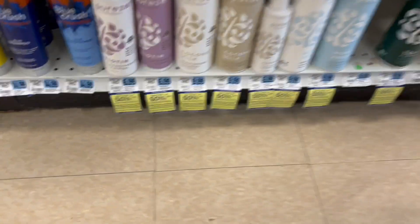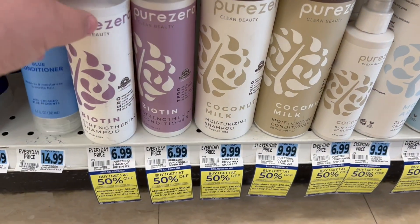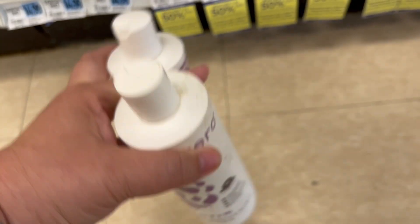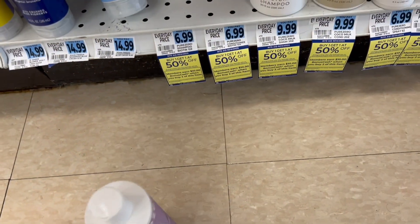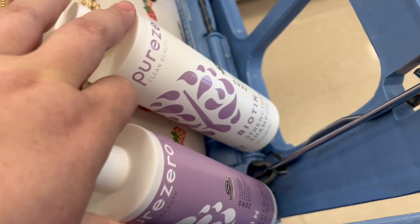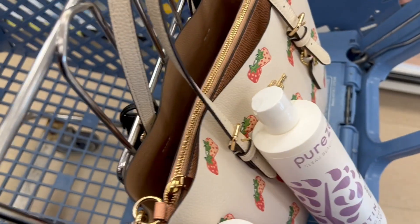For the next transaction, I'm grabbing two of the Pure Zero shampoos at $6.99 each. One will be $6.99 and the other $3.49, equaling $10.48. We'll get back $10 in bonus cash, so it equals $0.48 for both of them. These are perfect filler items this week.